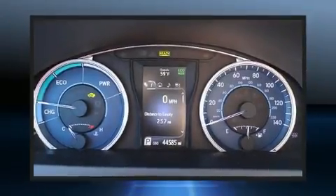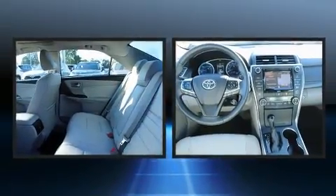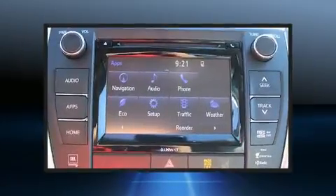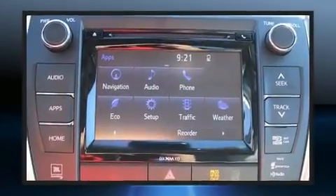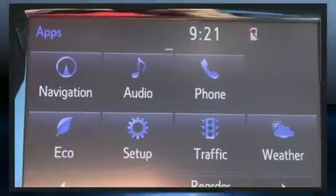Come test drive this 2016 Toyota Camry Hybrid. With fewer than 45,000 miles on the odometer, this four-door sedan prioritizes comfort, safety, and convenience. It features a continuously variable transmission, front-wheel drive, and a 2.5-liter four-cylinder engine.